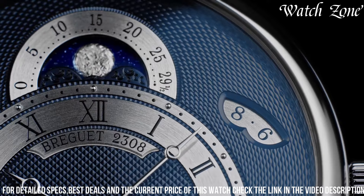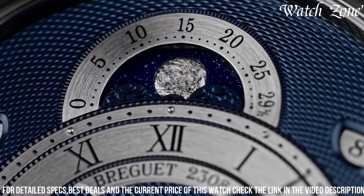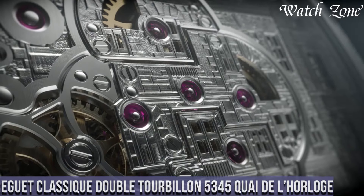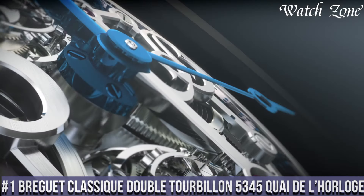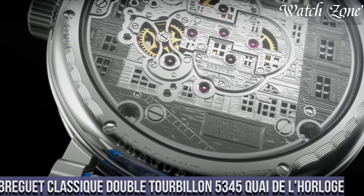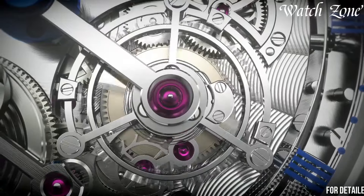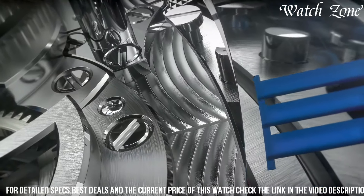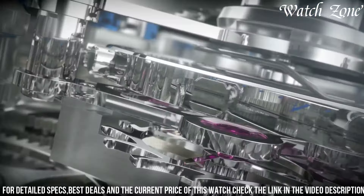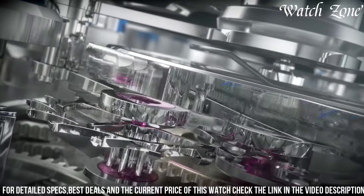Number 1: Brigitte Classique Double Tourbillon 5345 Quai de la Montre — a watch that showcases the pinnacle of Brigitte's technical expertise and artistic mastery. This exceptional timepiece features a 46-millimeter platinum case exuding a sense of opulence and exclusivity. The silver-gold dial is adorned with exquisite guilloché patterns reflecting Brigitte's commitment to intricate craftsmanship.